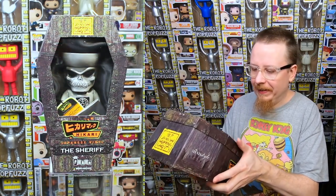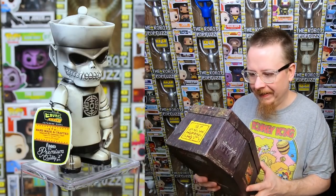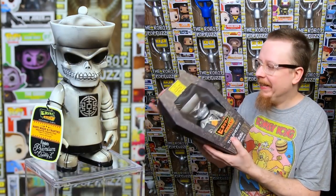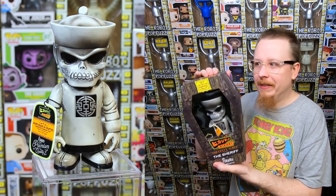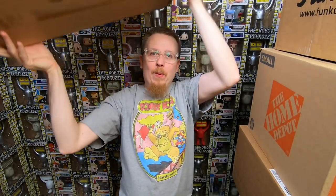She got me a Hikari — one of the Asian myth ones. I already had the golden one, but this is the silver one. Oh neat! Thank you so much, I'm really excited to get that. I really want to get more Hikaris in my collection, so this is awesome — thank you!